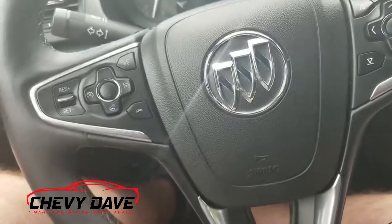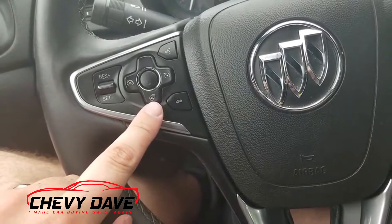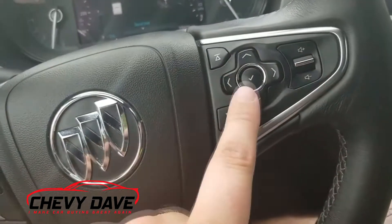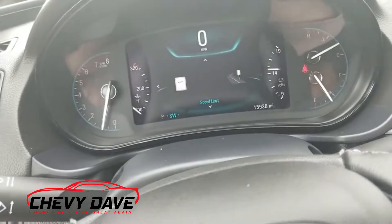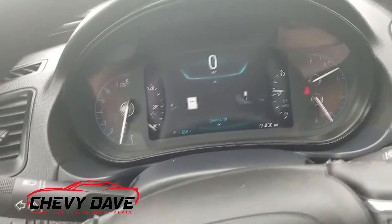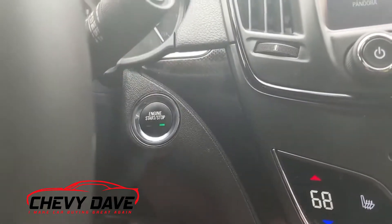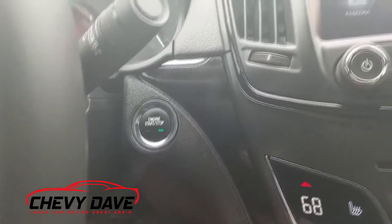Here's a closer look at the interior. It's got cruise control, heated steering wheel, Bluetooth controls, and steering wheel and radio controls as well. Here's a look at the gauges — currently at 15,930 miles, though that may fluctuate a bit. It's also got push button start, so you just need to have the key fob in your pocket or purse — no more fumbling with a key to start the vehicle.